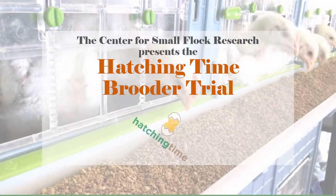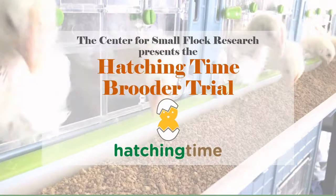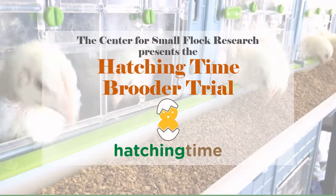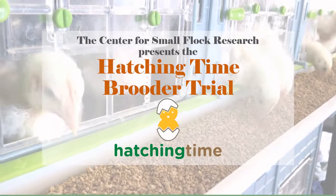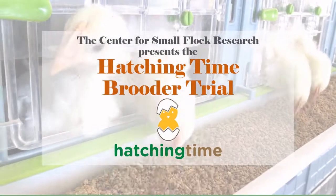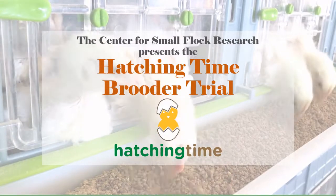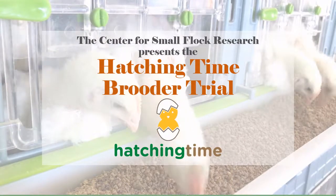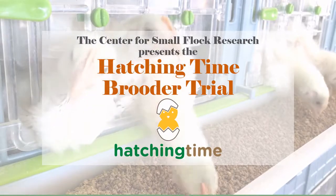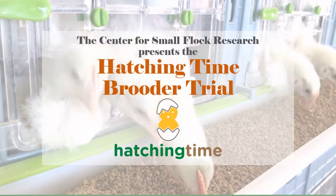The Center for Small Flock Research presents a brooder trial comparing a single-level galvanized brooder with the Hatching Time four-level brooder. The galvanized brooder uses a thermostat wafer to control the heating element, and the Hatching Time brooder uses an infrared heater in each of the four levels. Each level of the Hatching Time brooder had 9-10 broiler chicks, and the galvanized brooder had 10 broiler chicks. We brooded chicks for three weeks and compared how chicks performed in each system.